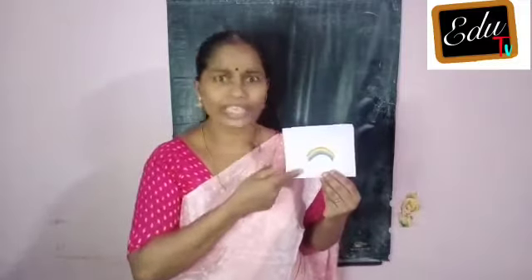Look, what is this? Rainbow. What is this? Rainbow. How many colors? Can you say? Yes — seven. Seven colors.